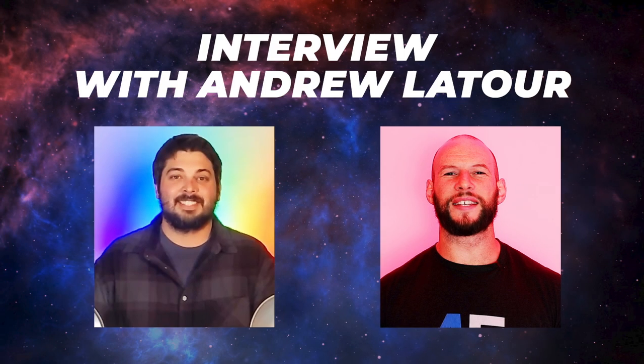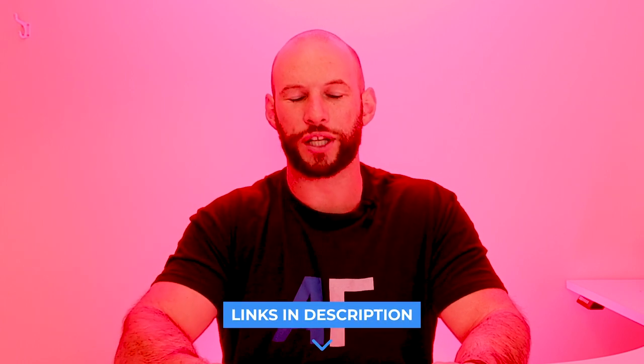Gembared have a bunch of new products on their website — a few of these I talked about in my interview with Andrew LaTour earlier this year. There are some smaller panels and some other red light therapy accessories like night lights. I'll put links to all of those below — head over to the website to check them all out.